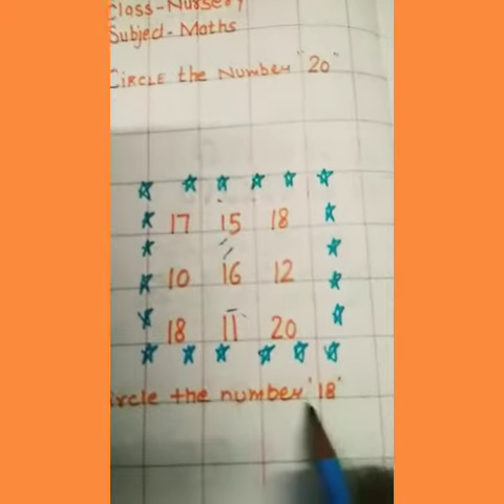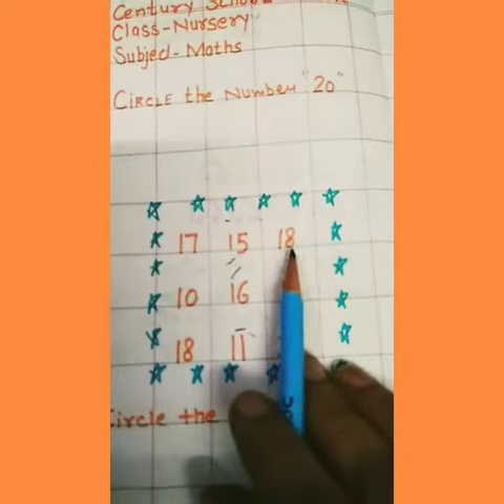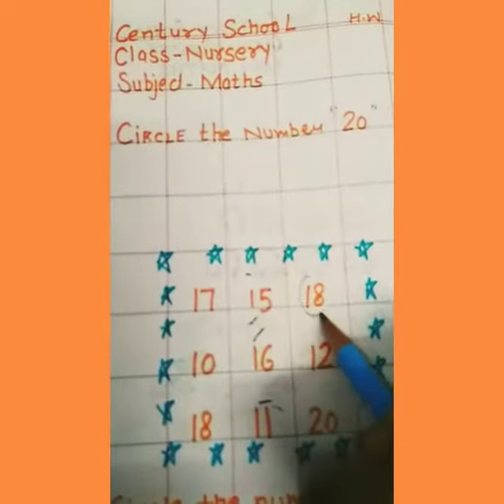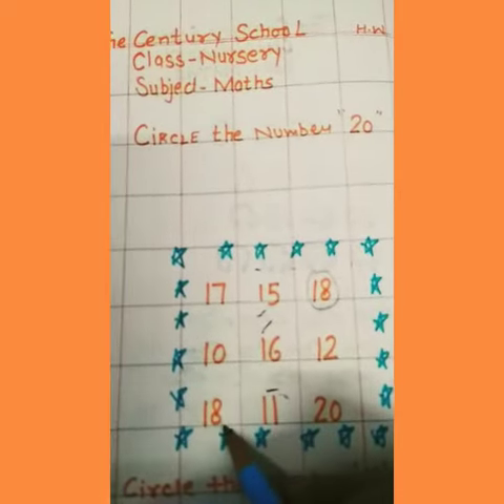Next, circle the number 18. 18, 18. Where is number 18? This one. And next is 18, 18.